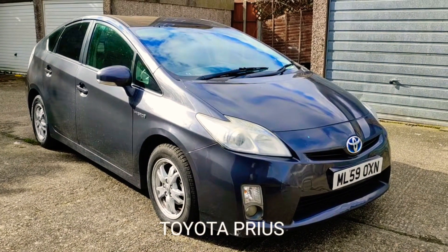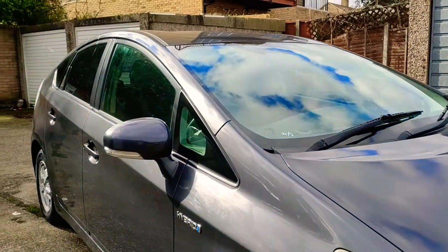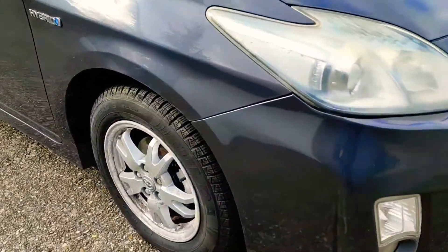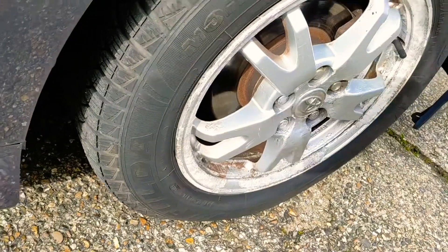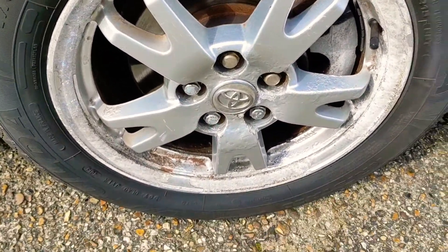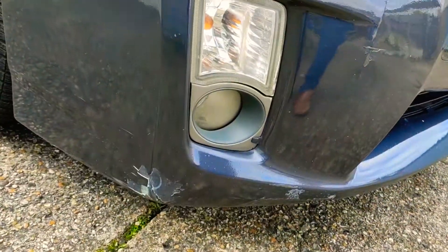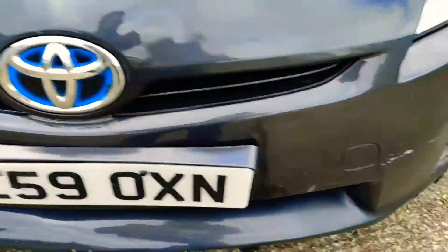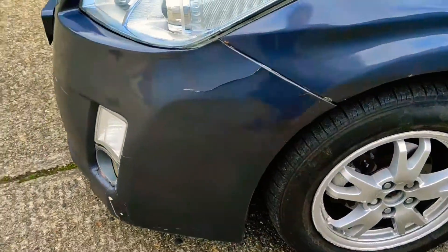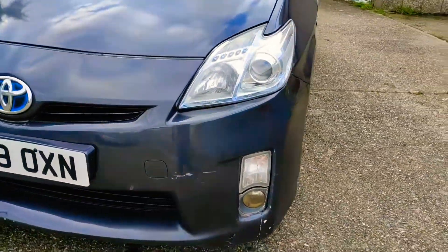Welcome to a walk-around video for this Toyota Prius ML 59 OXN. Looking at the front, it's pretty clean. The front tyre has over six millimetres on it — very good condition. The wheels have some kerbing and some lamination, and the front bumper has some chips and marks, blemishes throughout, but it's secured in place.